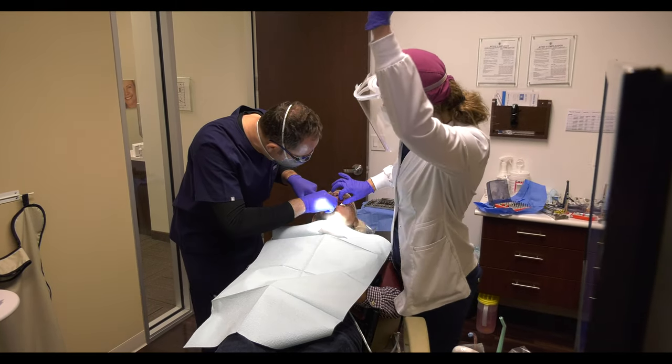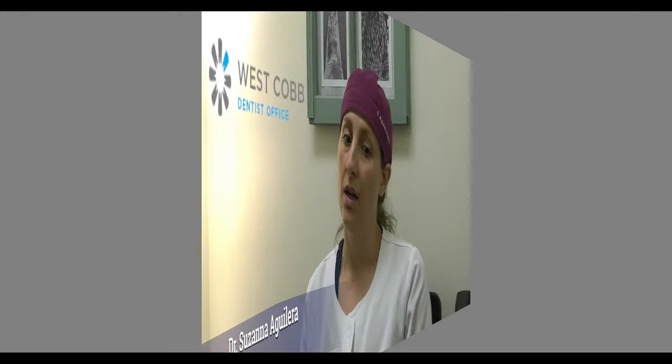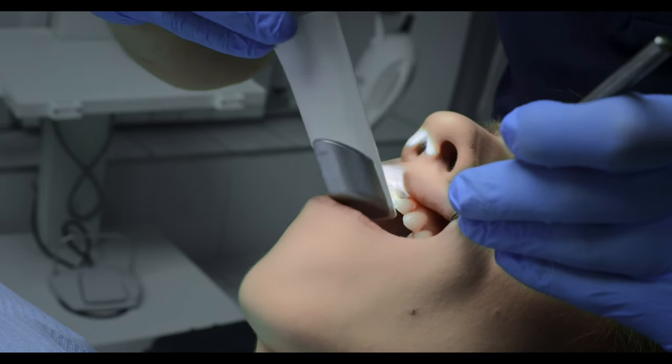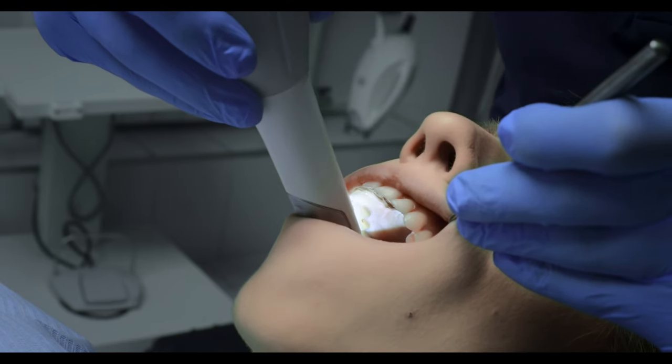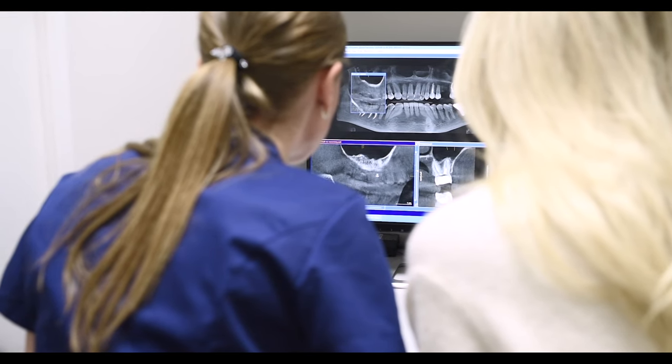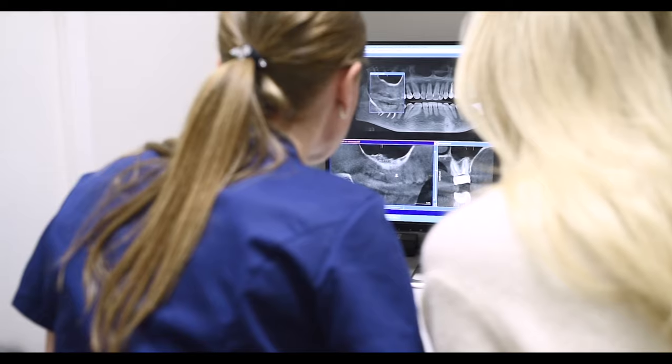We're doing single tooth implants and we're also working on full mouth as well. Going digital means we can plan everything before the patient gets here, without using any gooey stuff to do impressions. Planning an implant case is taken to another level because we can combine the digital scan with a 3D x-ray to look at where the bone is thickest, what type of bone it is — whether it's dense or not — and what's the best size implant, diameter and length, that will fit in that area. Doing guided surgery where you know the answers to all those questions before you even do the surgery is really great, and it makes it very predictable and successful.